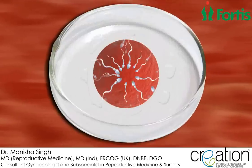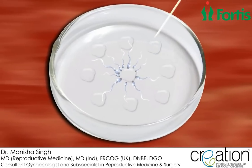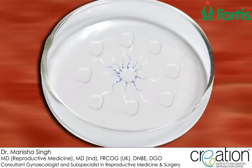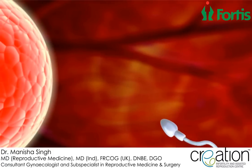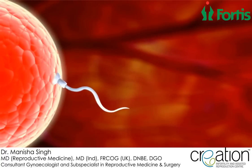The eggs collected from the ovary are then mixed with a sample of the male partner's sperm in an IVF fertilization dish, also known as a Petri dish. The eggs and sperm are left in an incubator for over 17 hours to aid fertilization. During this time, only one of the many sperm cells will penetrate the outer layer of the egg and achieve fertilization.